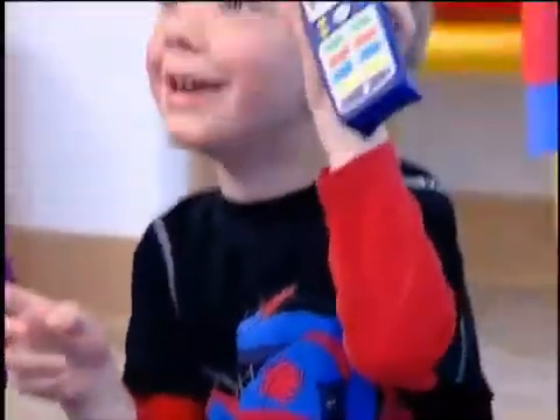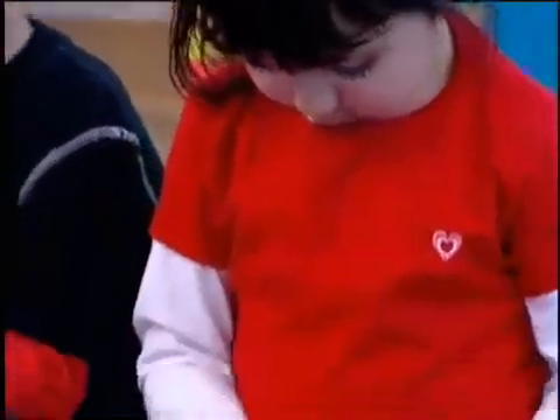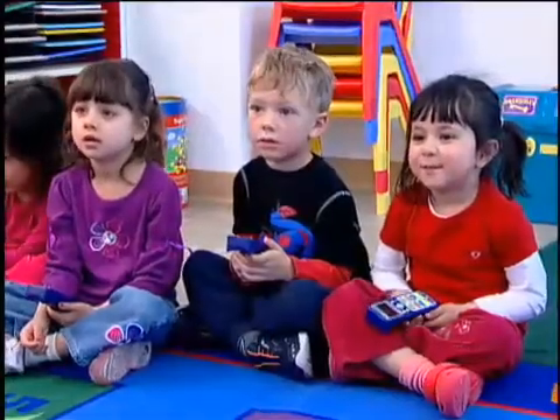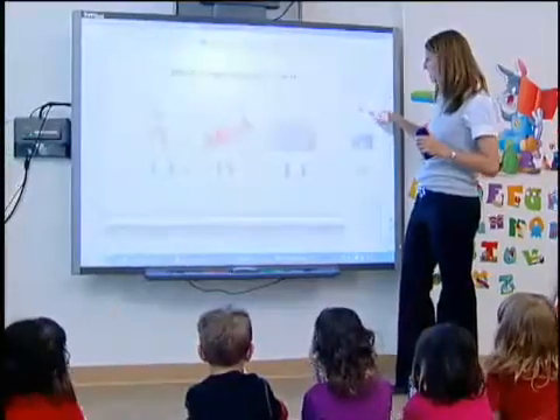Introducing Smart Response LE. The interactive response system is simply designed with large buttons and a colorful interface. Students use symbols to answer simple questions.